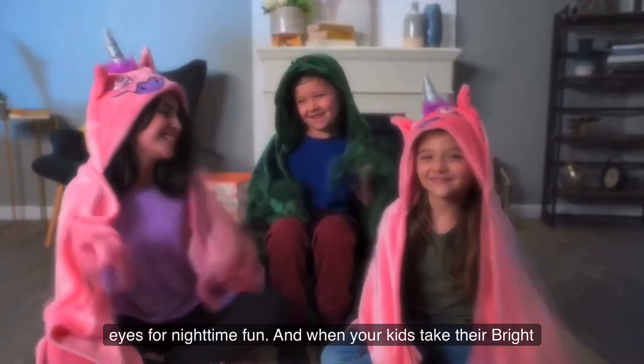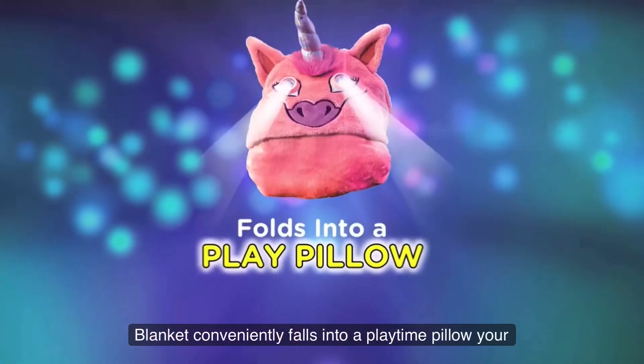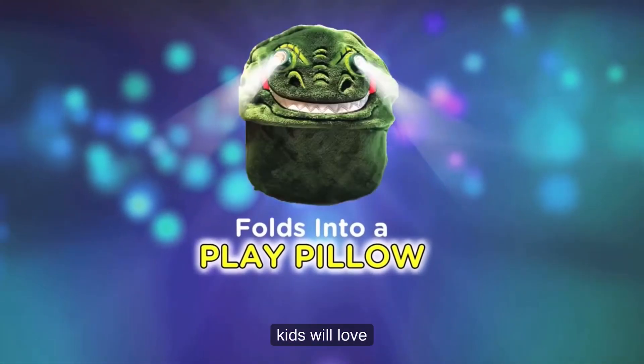And when your kids take their Bright Eyes Blankets off, the fun continues because Bright Eyes Blanket conveniently folds into a Playtime Pillow your kids will love.